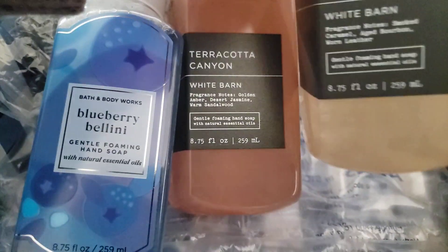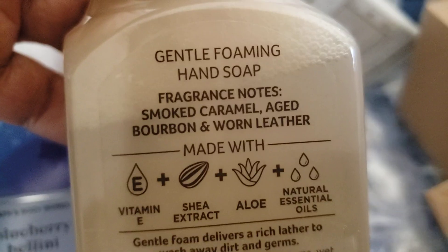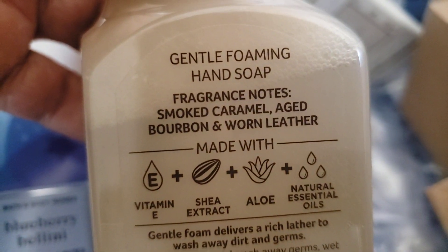I wanted to try this smoked caramel and bourbon — I posted this one when I seen it online. Here are some notes for that.